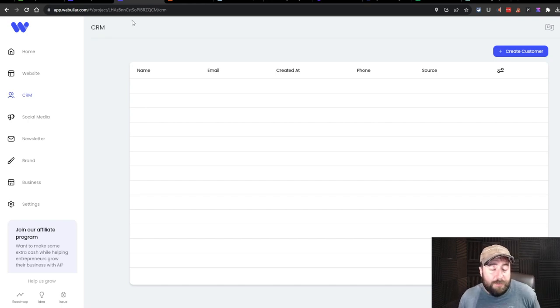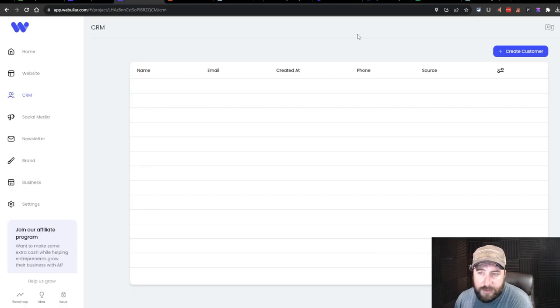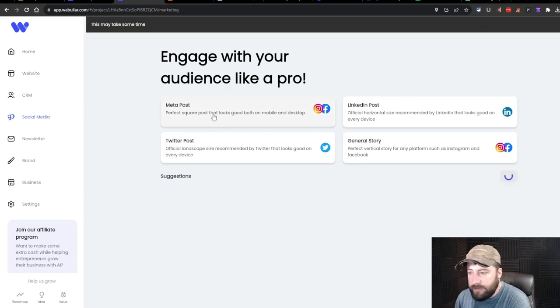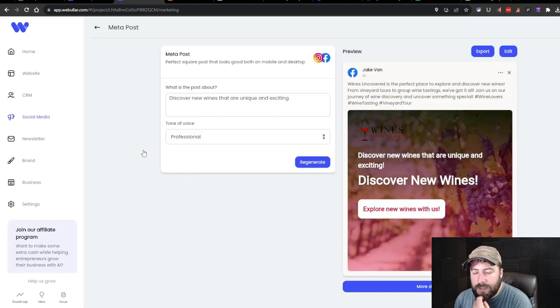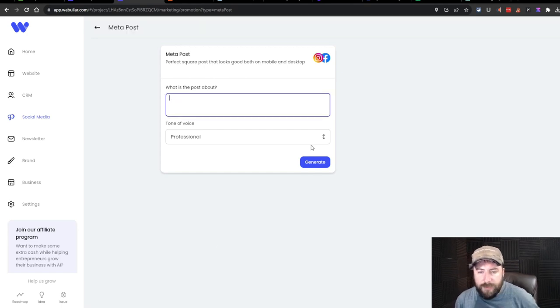We're done with the website for now. Not impressed with the blogging features — I don't think it'd be a good system for blogging. But if you don't plan on posting articles and it's just a business page, I could see this working. The CRM lets you create a customer manually. I don't like that you have to enter everything manually. Let's move on to social media — I hit 'Generate More' without knowing what it does, and wow, it creates social media posts for you.